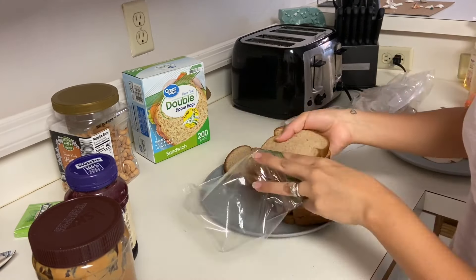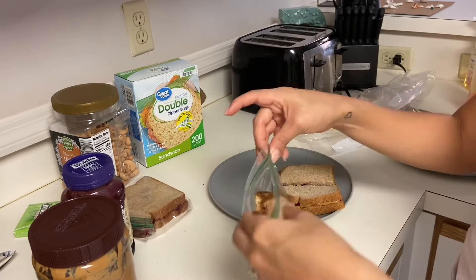Now I'm putting all the sandwiches in a Ziploc bag. Normally I cut the sandwiches in half for the kids so it's easier for them to eat in the car.